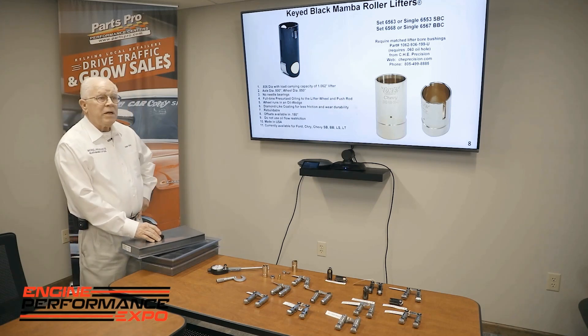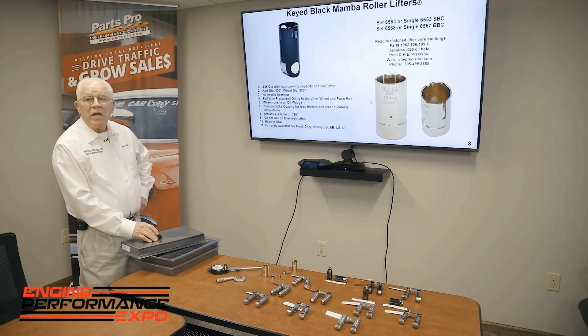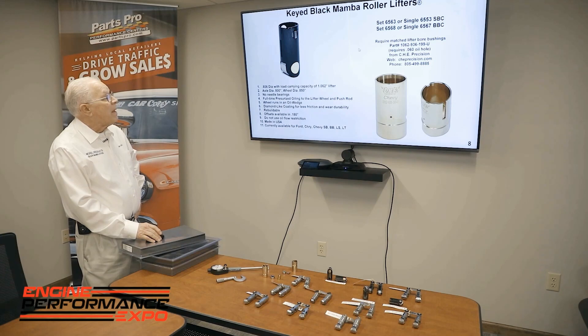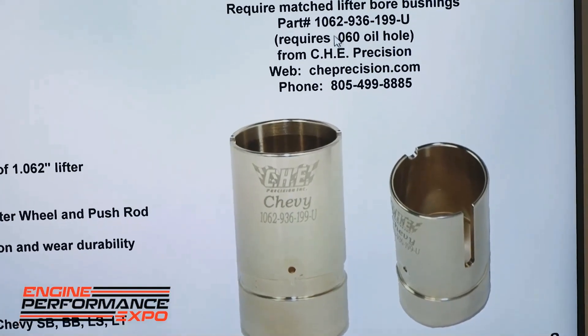On the keyed lifter, it has a bushing, and we worked with CHE on the design. When you put it in the block, it's already finished — you don't have to worry about how it oils. This particular one is for small block and big block Chevy, and this is the CHE part number and their phone number to obtain the part.